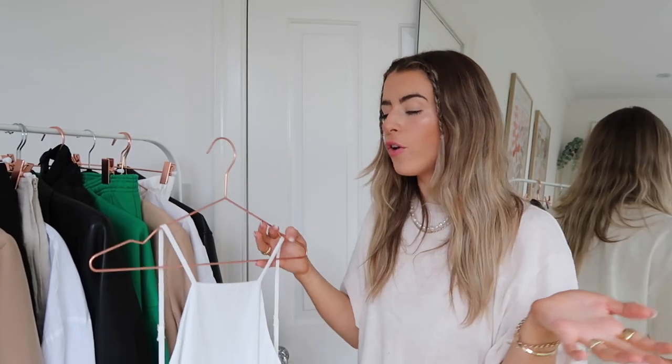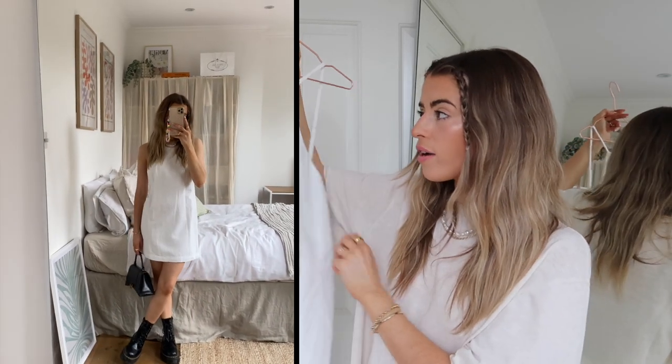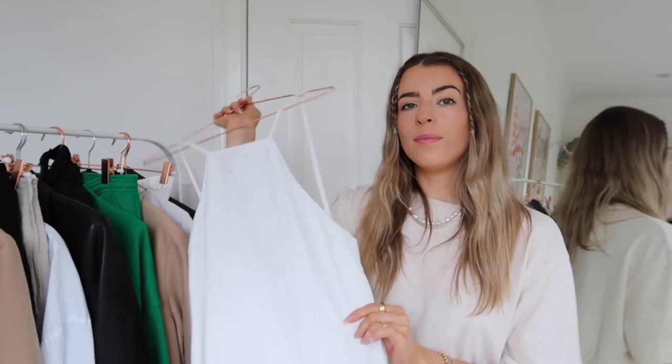Next up is one of the easiest ways to style Docs — with a little white summer dress. We're still kind of in summer so I wanted to include a summer dress. The easiest way is to just put on a little summer dress and a pair of Docs and you're good to go. This dress is from Zara — just a simple white dress. Docs with summer dresses are honestly the perfect combo. It's an edgy cute outfit and I love that.